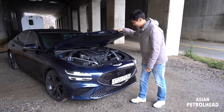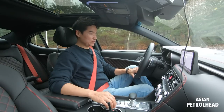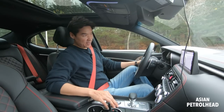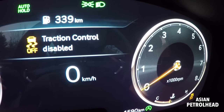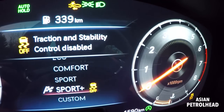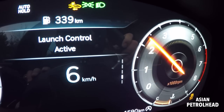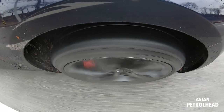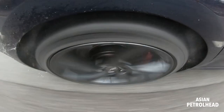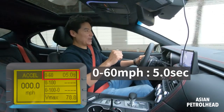Let me show you how fast this new Genesis G70 can be with the 3.3 liter twin turbo. It's really light. This new Genesis G70 also has launch control, so let's make use of it — although it's raining, let's just do it. First, we need to disengage the two-stage ESC, then put the car into Sport Plus mode. Foot on the brake, full throttle, go! There was slight wheelspin even in the rain. It only took this 3.3 liter twin turbo 5 seconds to hit 60 miles per hour.